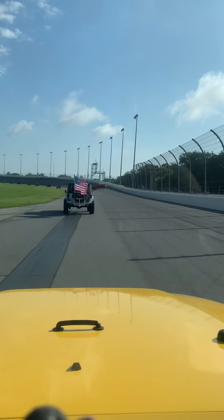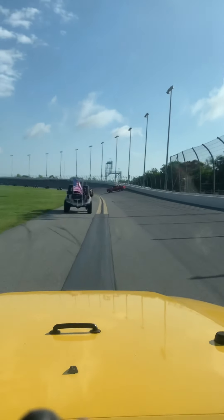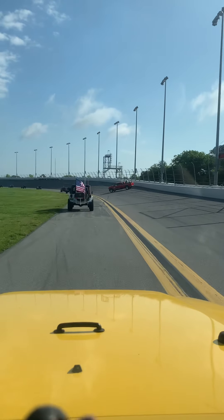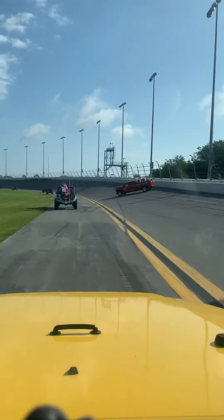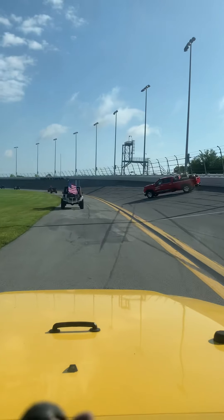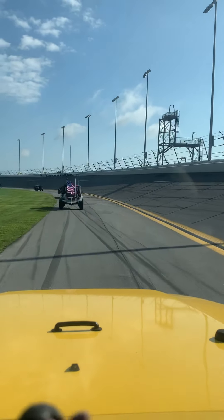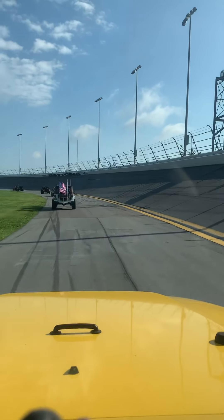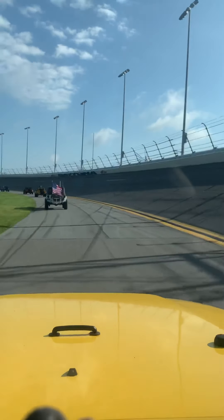Here we go around the track. We're up to like 12 miles an hour. Killing it. I don't think they're going to let us take the slope. Official track truck. We got stoppage already — we must have an accident up here. Just kidding. We're in Jeeps. We can't go that quick.